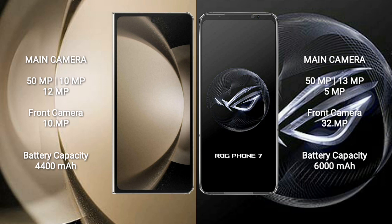Samsung Galaxy Z Fold 5 features a triple rear camera setup: 50 megapixel plus 10 megapixel plus 12 megapixel, and a 10 megapixel front camera. Asus ROG Phone 7 features a triple rear camera setup: 50 megapixel plus 13 megapixel plus 5 megapixel, and a 32 megapixel front camera.